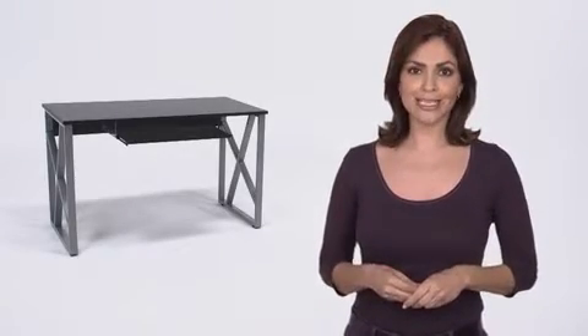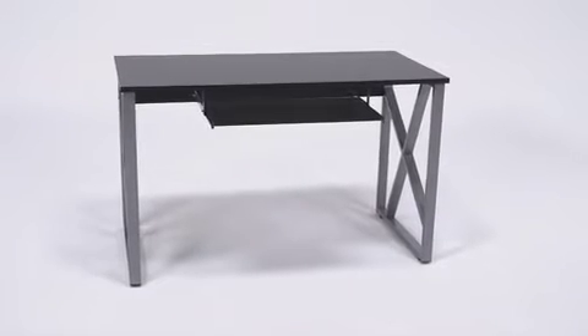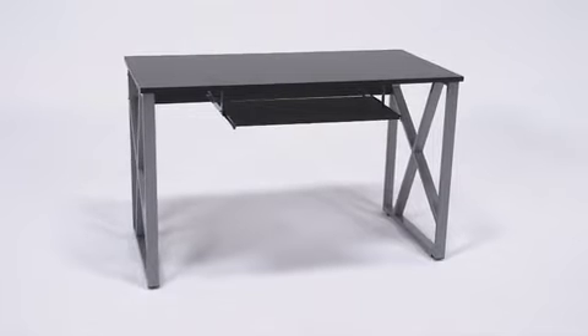This smartly designed black computer desk from Flash Furniture provides an attractive workspace where you can use your computer and still have plenty of room for your writing materials and other supplies.